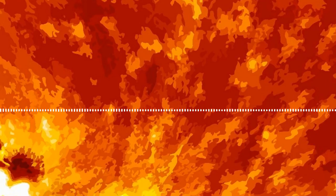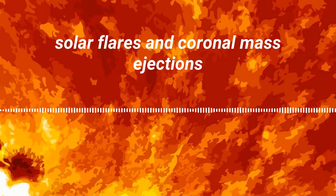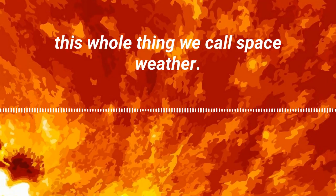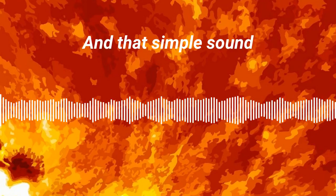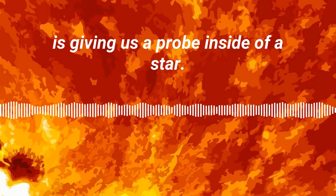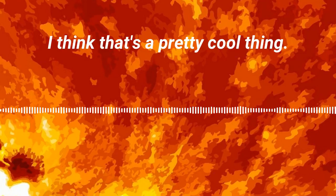Those sunspots give us solar flares and coronal mass ejections — this whole thing we call space weather. So all of these things are connected, and that simple sound is giving us a probe inside of a star. I think that's a pretty cool thing.